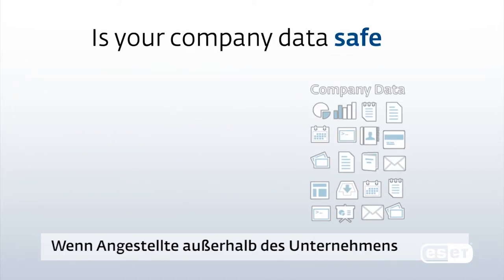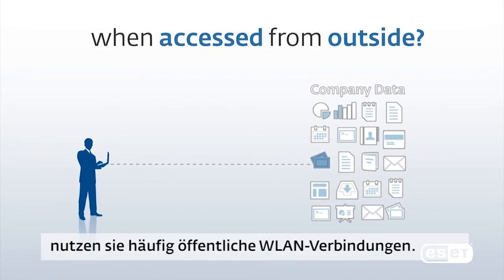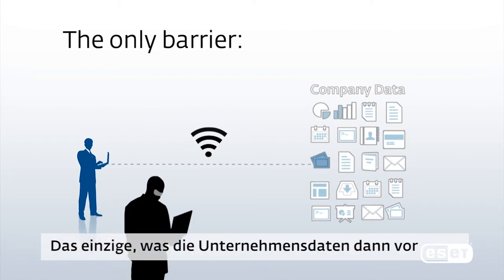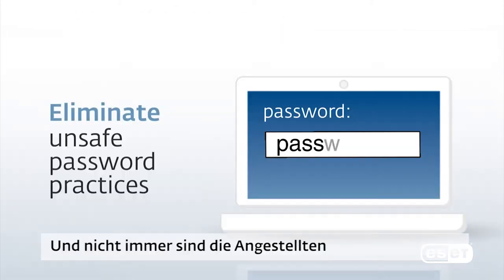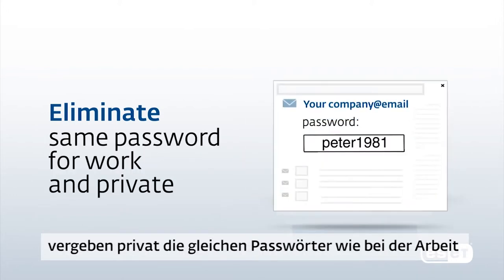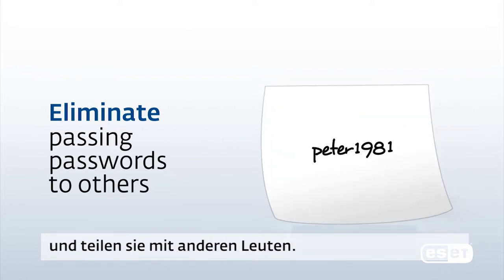Is your sensitive company data safe when employees access the network remotely? A mobile workforce often uses public Wi-Fi connections. Often, the only barrier between your company data and an intruder is a password. Employees do not always follow safe password practices. They regularly use birthdates, familiar names, reuse passwords for work and private use, and may even pass them on to other people.